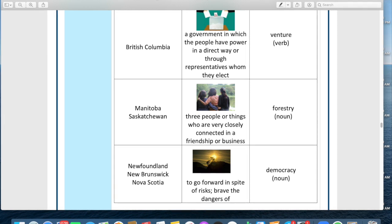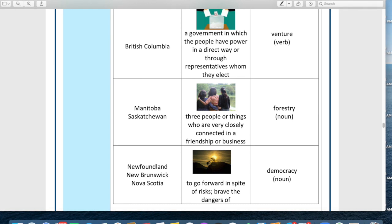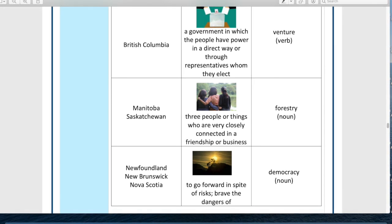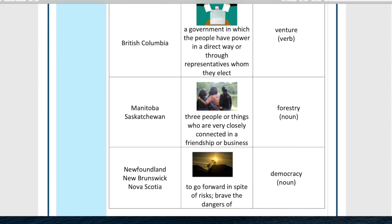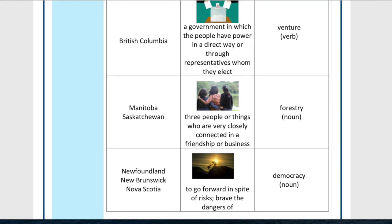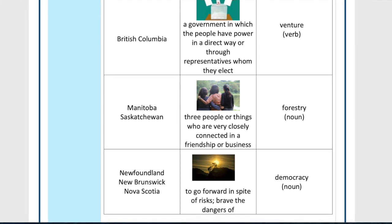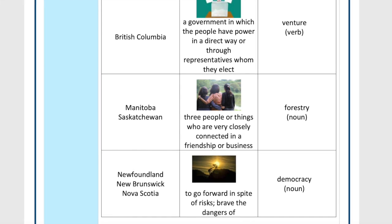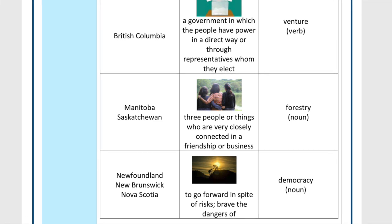Now we're going to play a little game. Take your one big pile and turn it into three smaller piles. In one pile, put all the words that are a province or territory — the names of places in Canada. Then put all the cards that have characteristics on them together in a second pile; those are the ones with pictures, that's a little clue. Then put all the random vocabulary words together in a third pile. We want three piles: one for place names, one for characteristics, and one for new vocabulary words.